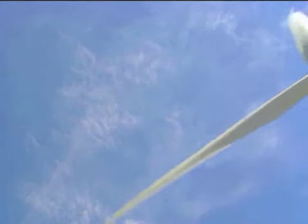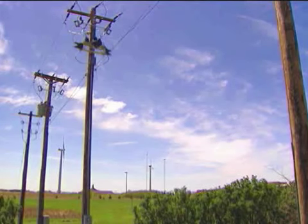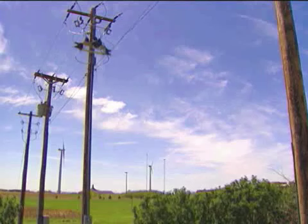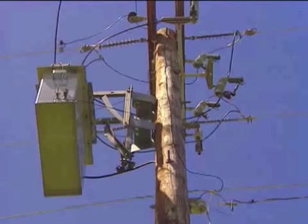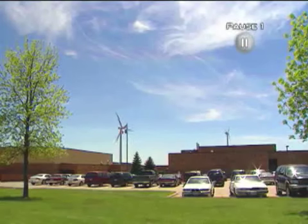The smaller turbine sends its power directly to the school itself. The larger turbine sends its power to the local electricity grid, where it can be used by the power company. This little school district is able to sell the extra energy that the turbines produce.